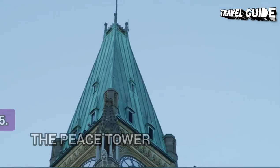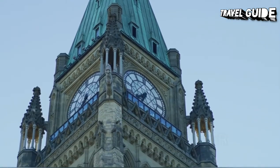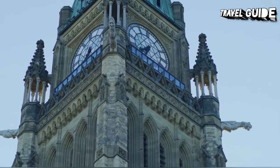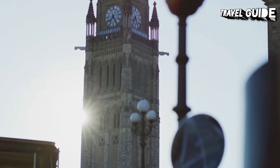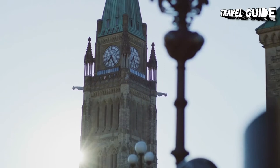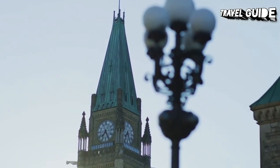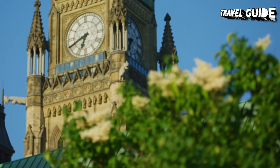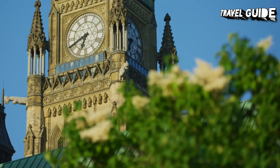Number 5: The Peace Tower. The panoramic view from the observation deck at the top of the Peace Tower — the highest point in Ottawa — encompasses Parliament Hill, the entire city, the river, Gatineau, and the hills to the north. The Peace Tower, also known as the Tower of Victory and Peace, is a focal bell and clock tower sitting on the central axis of the centre block of the Canadian Parliament buildings in Ottawa, Ontario.